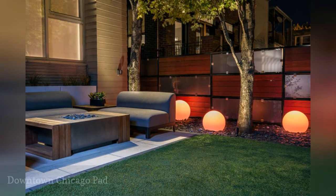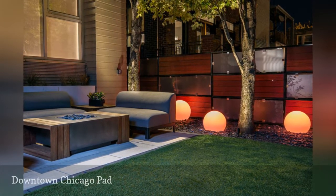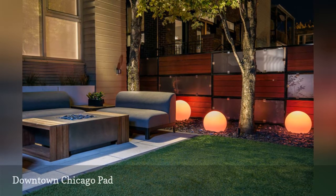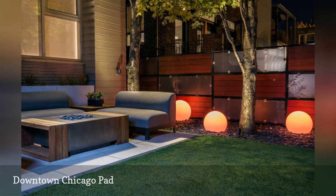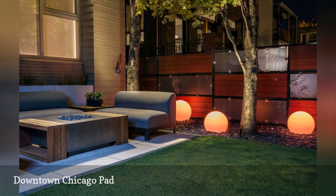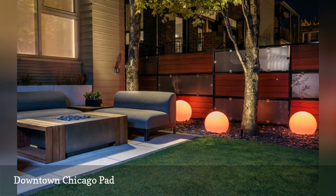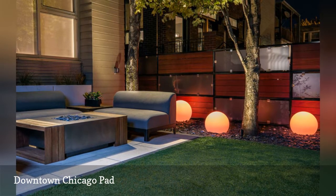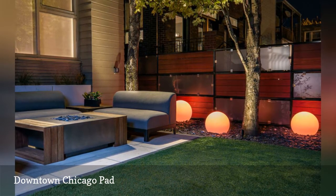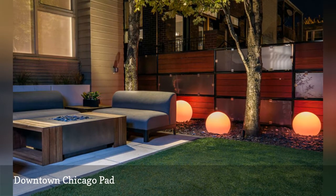Besides Wrigley Field, the next best place to enjoy a Chicago Cubs game is your own backyard, right in downtown Chicago. Created by Reveal Design, the linear design features a patio made with technoblock pavers, Ipe, black steel and frosted glass fencing, aluminum powder-coated planters and fire table, and a grill area framed with Ipe. Those illuminated orbs can be adjusted to change colors for holidays or sports on TV.